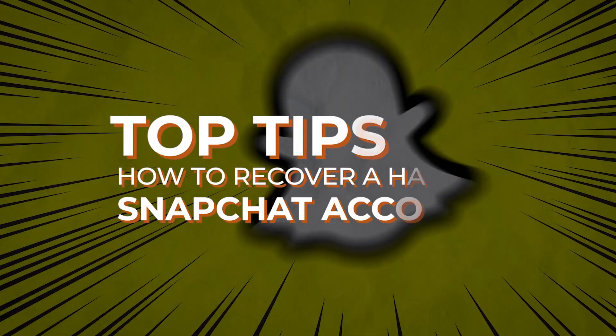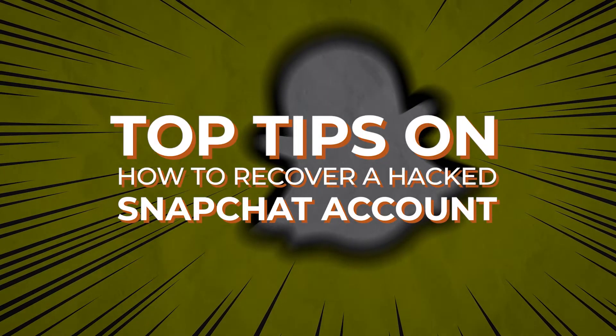If your Snapchat has been hacked, do not worry because you are not alone. This app is super popular among young adults, so of course it's going to be a target for cyber criminals to not only steal your personal information and money, but also your friends and followers. In today's video I'm going to be covering the top tips on how to recover a hacked Snapchat account.